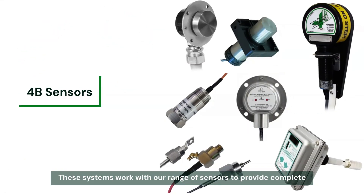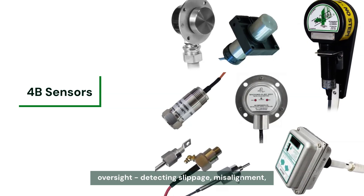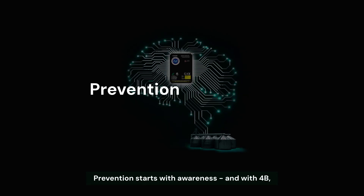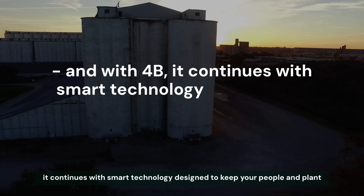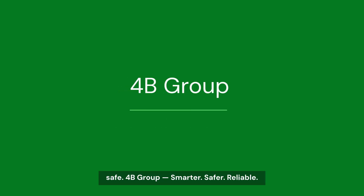These systems work with our range of sensors to provide complete oversight, detecting slippage, misalignment, or overheating before a failure occurs. Prevention starts with awareness. And with 4B, it continues with smart technology designed to keep your people and plant safe. 4B Group. Smarter. Safer. Reliable.